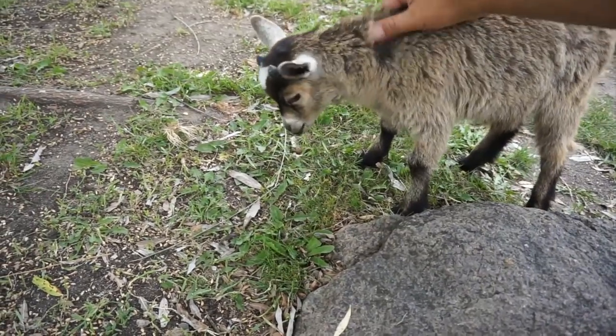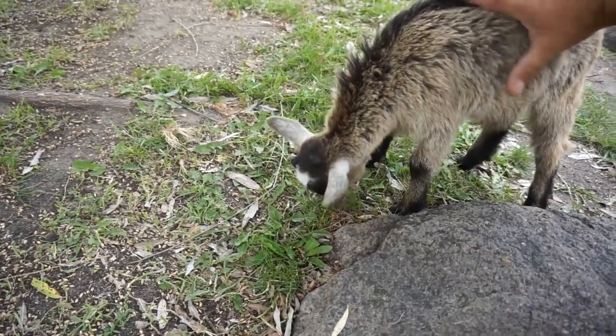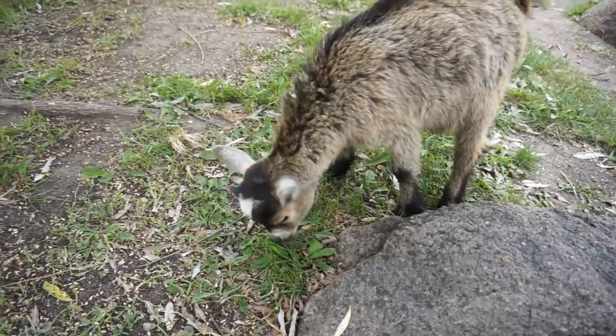So no more bottle for Sheldon, as you can see. Sheldon's all about the grass.